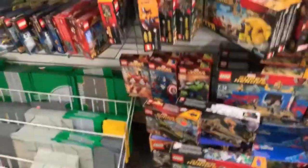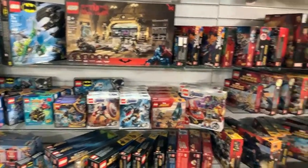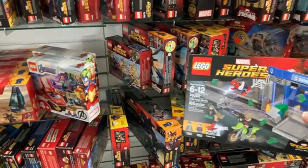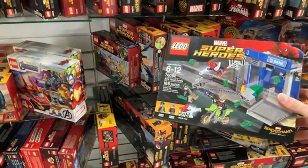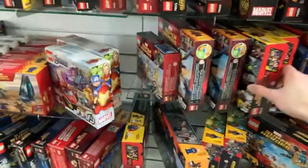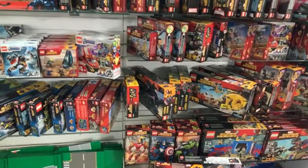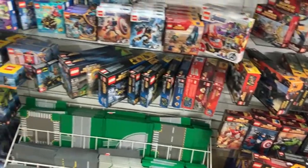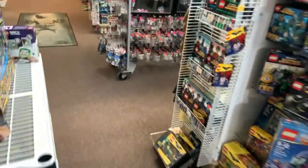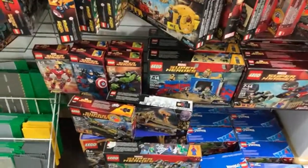I don't see any Spider-Man Homecoming sets because they have a very distinct box art — but wait, there's a Spider-Man Homecoming set here: the ATM Heist Battle, which has the original Tom Holland Spider-Man and some other guys dressed as Marvel superheroes trying to rob the bank. That one is $50 for a new sealed ATM Heist Battle. The rest are not specific to Spider-Man Homecoming. We do not have any Sam Raimi / Tobey Maguire Spider-Man sets in stock, but we do have a few of the characters available on our website.